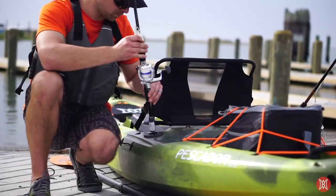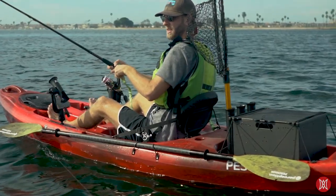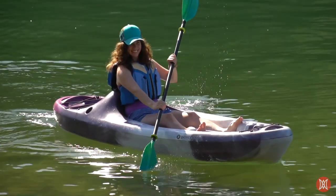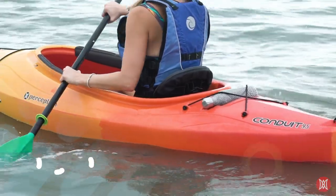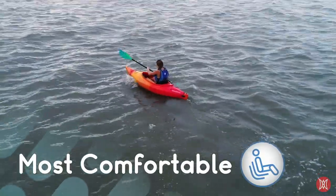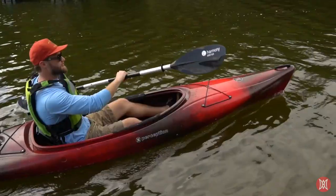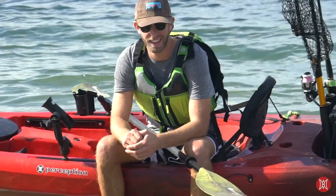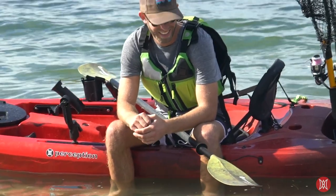Now that you have an idea of what kayak might be best for you, let's go over why it should be a Perception kayak. First and foremost, Perception kayaks are the most comfortable, with back-friendly seats, superior cushioning, best-in-class ergonomic support, easy-on-the-legs positioning, and large open cockpits — all contributing to an all-day comfort factor when out on the water.